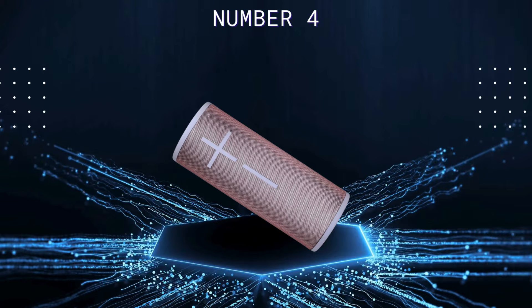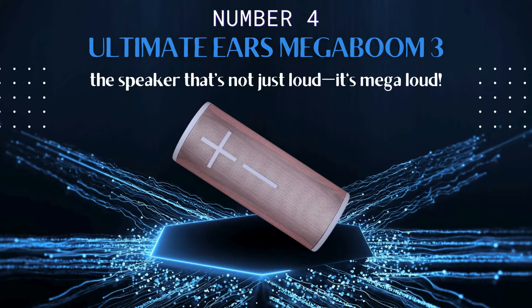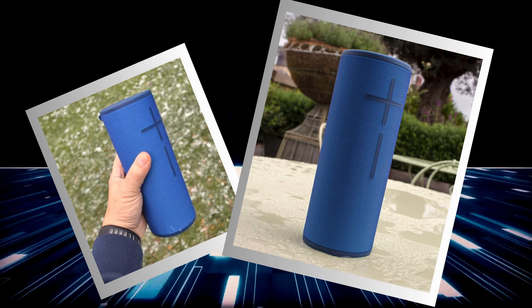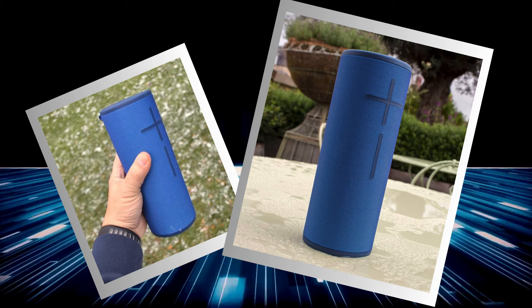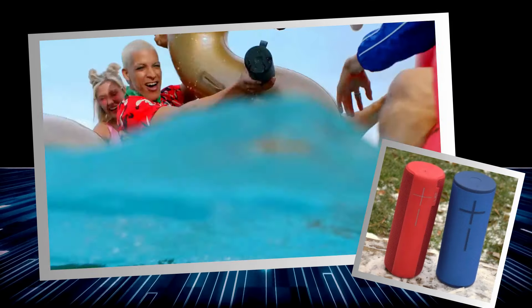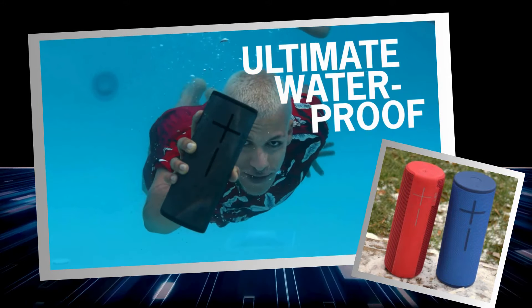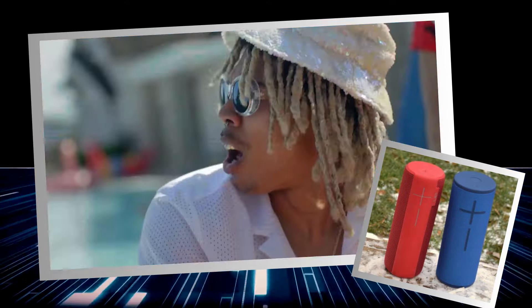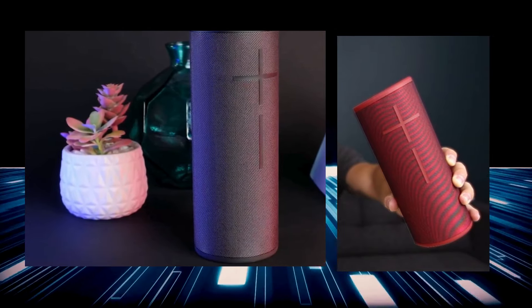Taking the number four spot, we have the Ultimate Ears Mega Boom 3 — the speaker that's not just loud, it's mega loud. This cylindrical dynamo packs 360 degrees of thundering bass and magic button simplicity into an eye-catching go-anywhere design. Drop it, soak it, dust it off, and it'll still pump out your playlist like a champ, thanks to its rugged build and IP67 water and dustproof rating. You can even take it for a swim as it floats, so say hello to poolside jams without any worries.